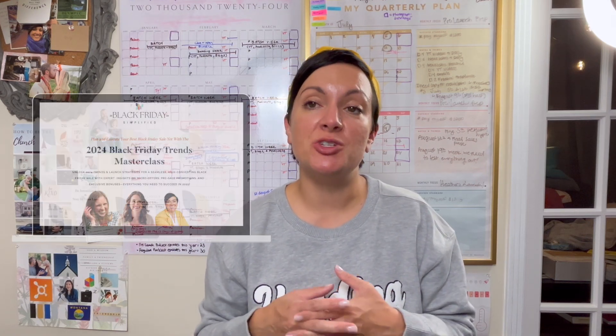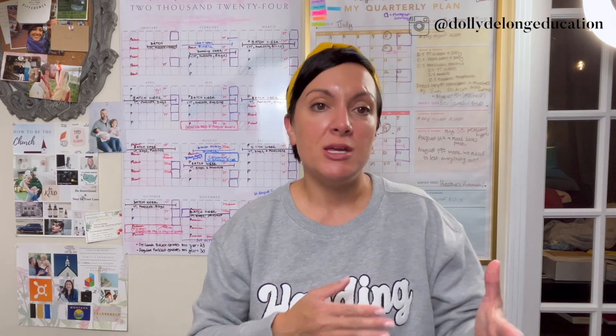This video is sponsored by my masterclass, the 2024 Black Friday Trends Masterclass. I co-led this masterclass with my two best friends, Mara Kisarek and Becca Reed. It is an absolutely free masterclass that we created for other small business owners who are wanting to know what the trends are of 2024, how to have a more organized Black Friday sale, and how to have a more intentional and strategic Black Friday sale.